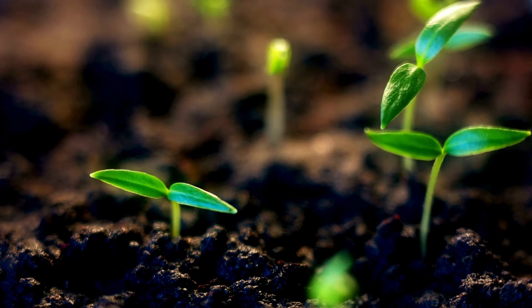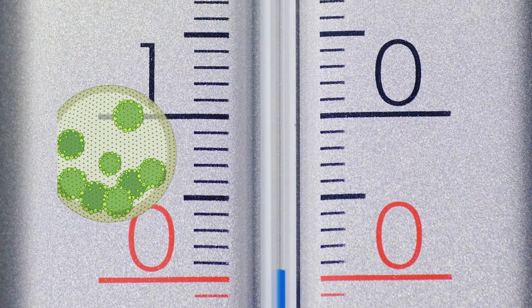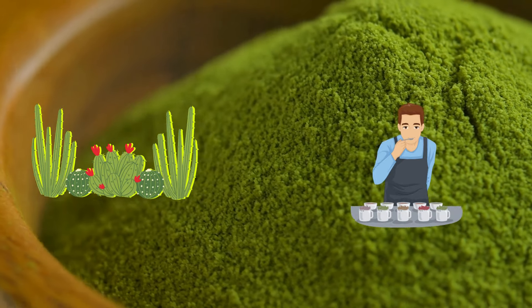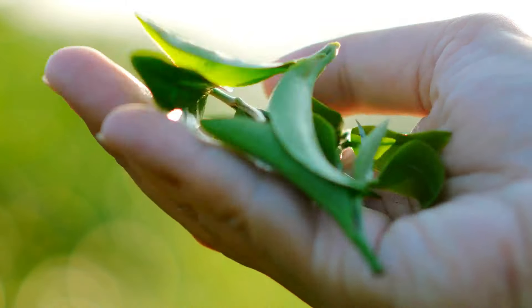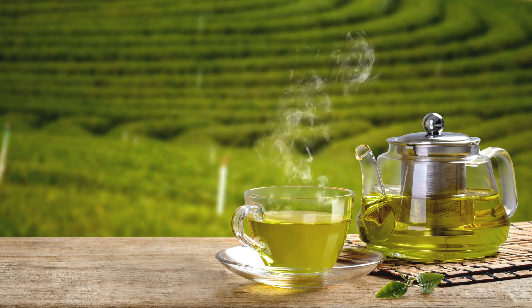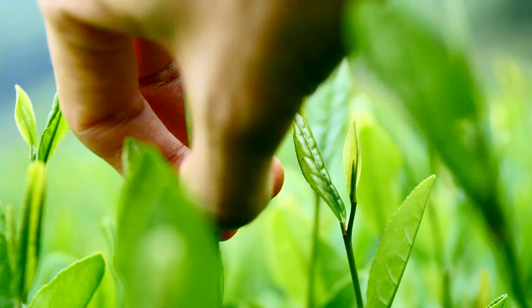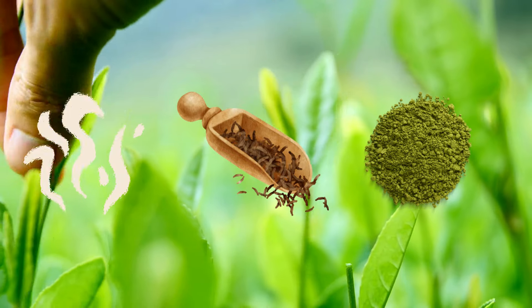Matcha is usually shade-grown for several weeks before harvest, which increases chlorophyll content and amino acid levels, contributing to its vibrant green color and umami taste. While green tea is usually grown under sunlight, resulting in a brighter green color and a more grassy or vegetal taste. Matcha leaves are carefully hand-picked, steamed, dried, and stone-ground into a fine powder.